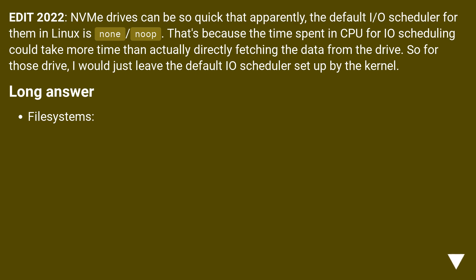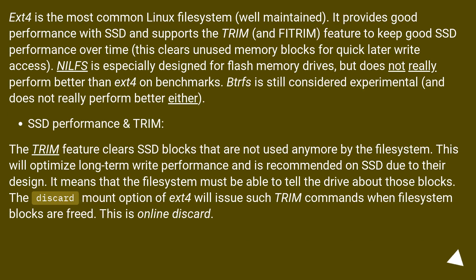Long answer — File Systems: ext4 is the most common Linux file system, well maintained. It provides good performance with SSD and supports the trim and fstrim feature to keep good SSD performance over time. This clears unused memory blocks for quick later write access. NILFS is especially designed for flash memory drives, but does not really perform better than ext4 on benchmarks. BTRFS is still considered experimental and does not really perform better either.